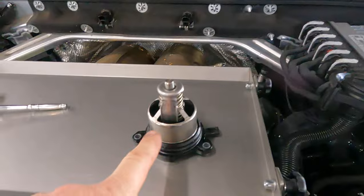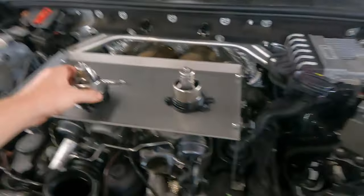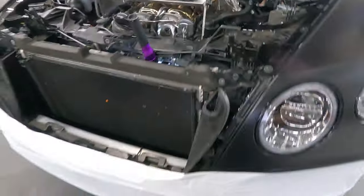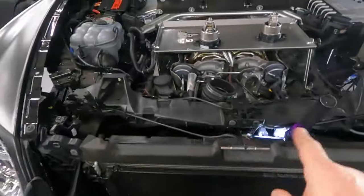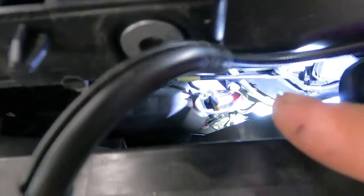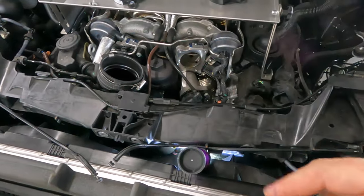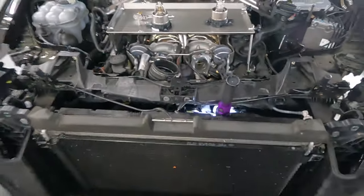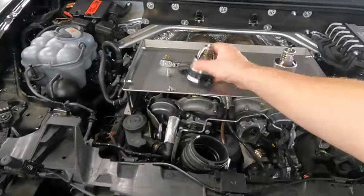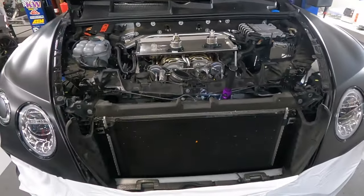Here is the thermostat - here is the new thermostat. You can see, just a few more supports removed and you have access to this area. The thermostat is located here - need to remove this elbow, this pipe, drain the coolant of course, and then install the new one and forget it forever. I hope.